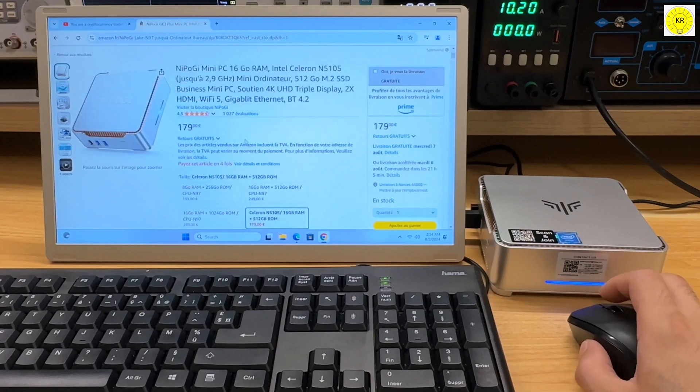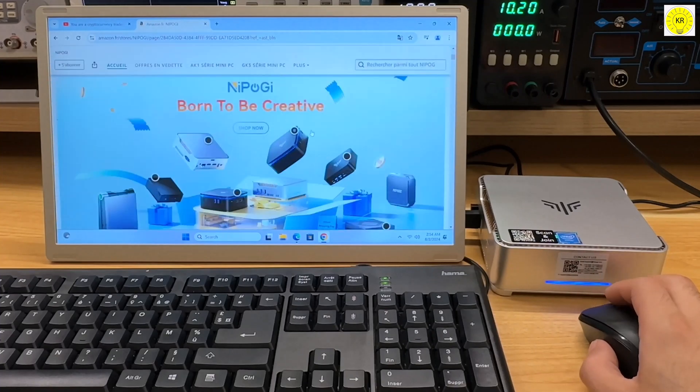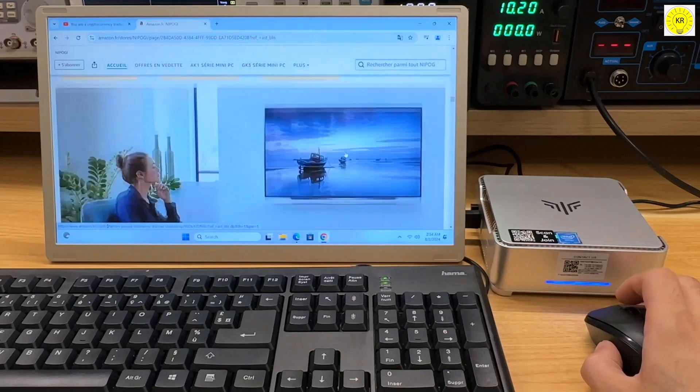For more details and to purchase the NI ProGi GK3 Plus Mini PC, check out the product link in the description box below. Stay tuned for more tech reviews and insights.